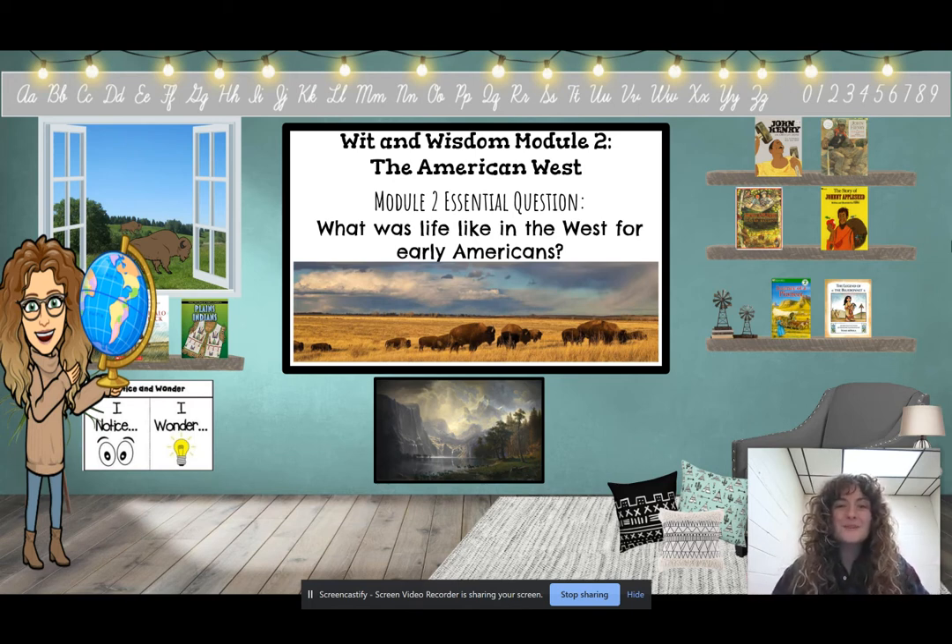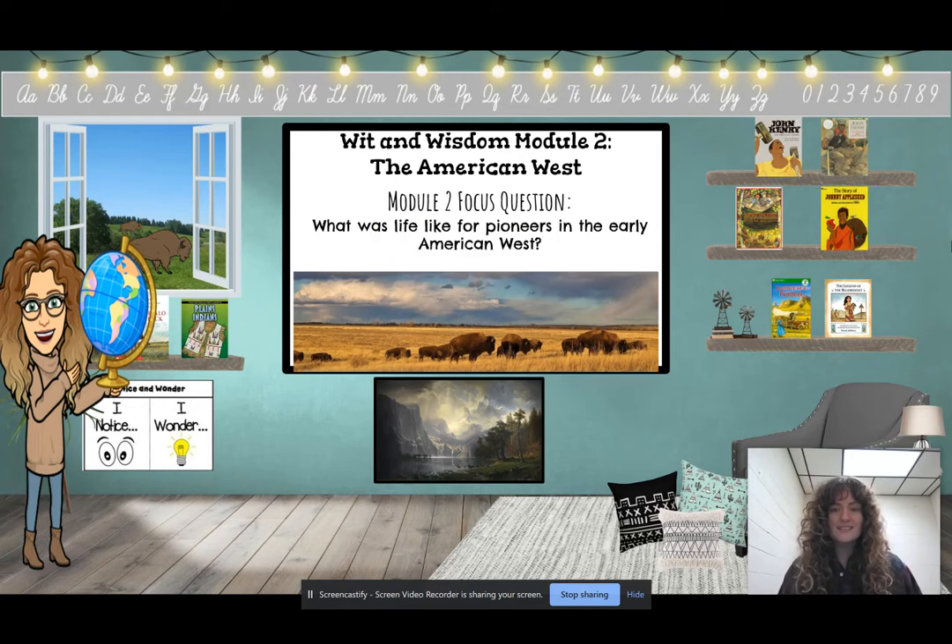We are going to be starting a new book today, but before we do that, let's talk about our questions we are trying to answer during these books. We're going to start with our big pizza question: what was life like in the West for early Americans? Our pizza slice question is, what was life like for pioneers in the early American West?